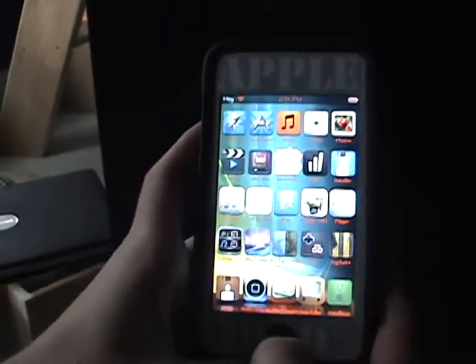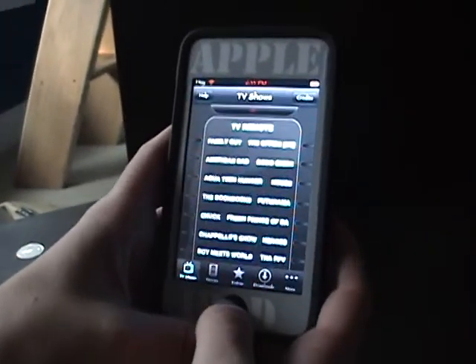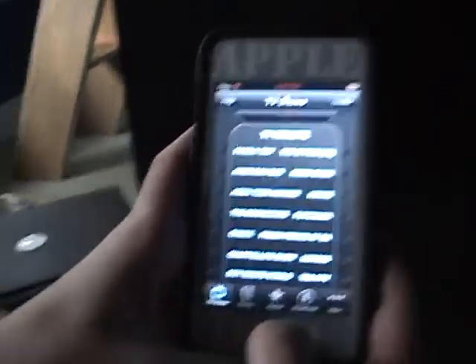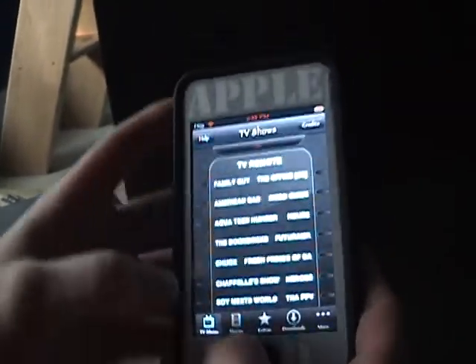Today I'm going to be doing an app review on Mobile Theater. You get this from Cydia, and you have to have a jailbroken iPod for this. So here we go.